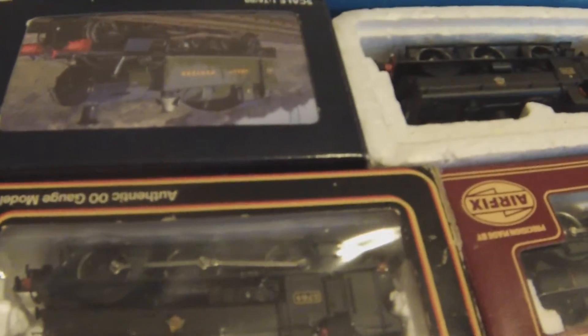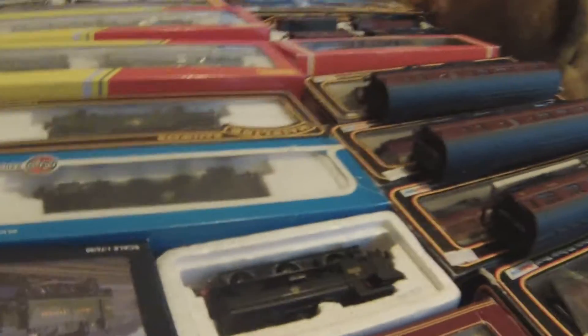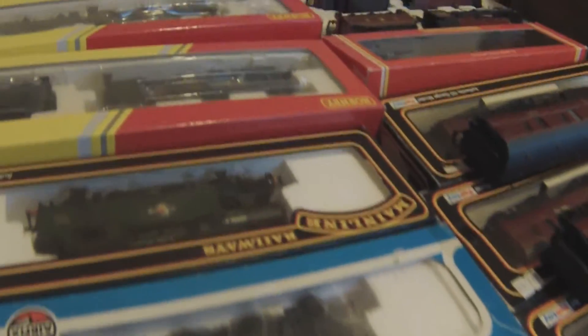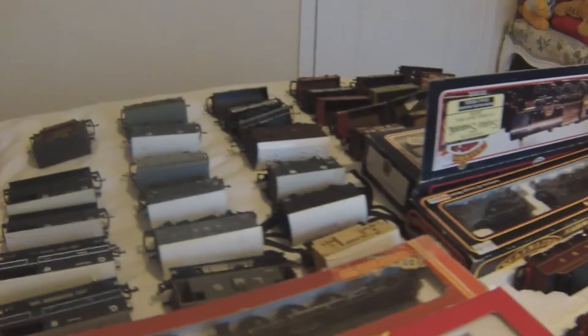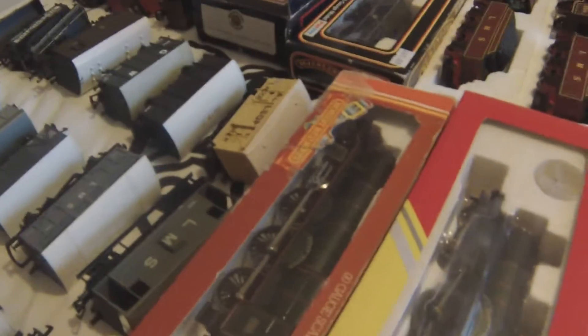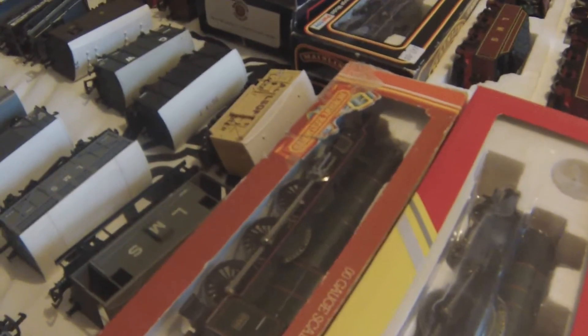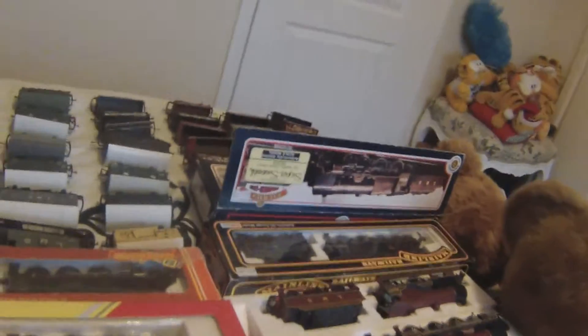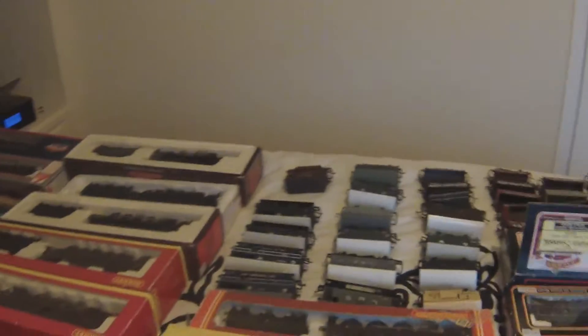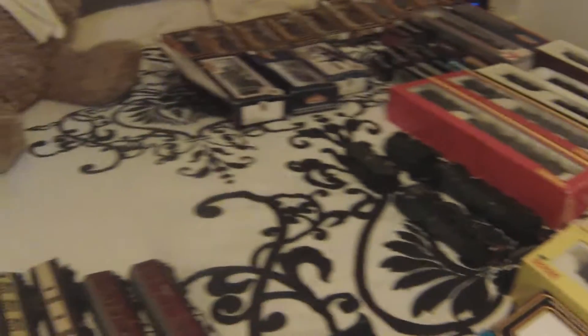There's a problem with that pannier there — I'll have to fix that one but it's no biggie. Just do it in the summertime, have a little tinker around. At least I've got that Star now — I really wanted a Star class loco and I've finally got one with St. David. Really happy with that.